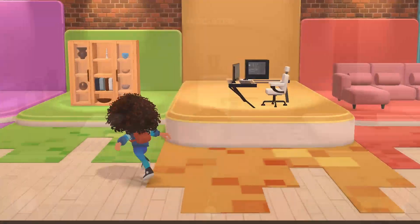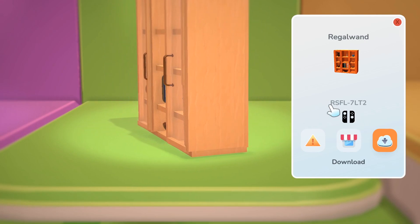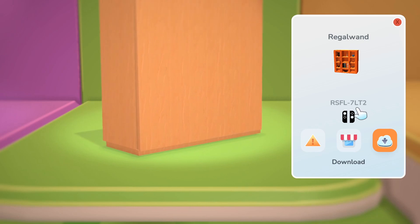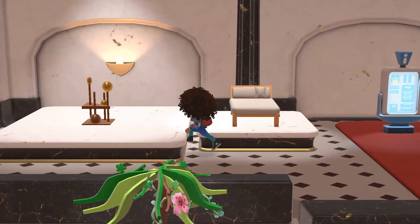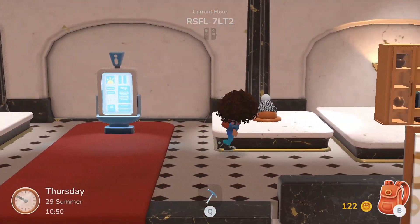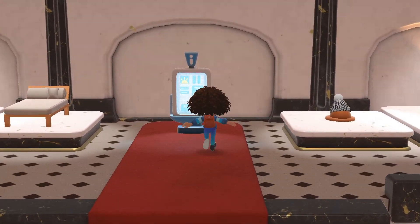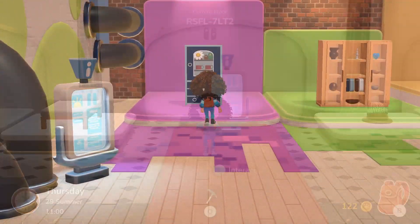Next shop is from a Switch. The code is: R as in Red, S as in Silver, F as in Florida, L as in Love, 7, L as in Love, T as in Tom, the number 2. They have a lantern, a tree, a shiny object, a bed, a hat, a bookshelf, some wallpaper, and a light.